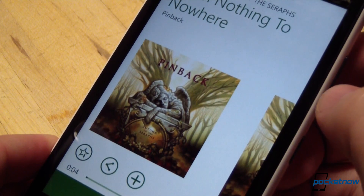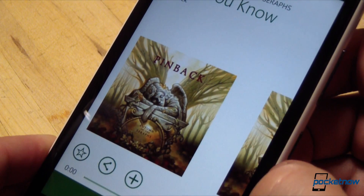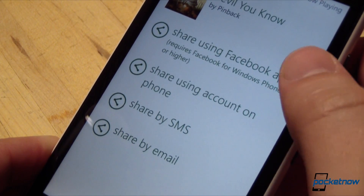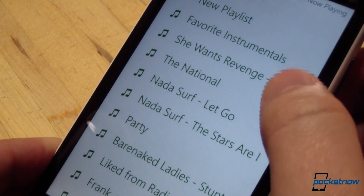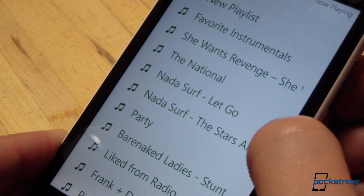From within the app, you can skip tracks just by sliding from track to track in the album view. Here is also where you can share the track you're listening to using Facebook, SMS, email, and so on. You can also add a song to an existing playlist or generate a new playlist right from within the app, as always. And the app also supports downloadable playlists for offline listening.